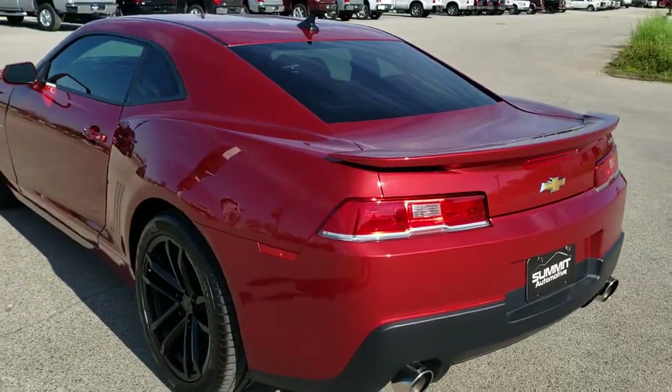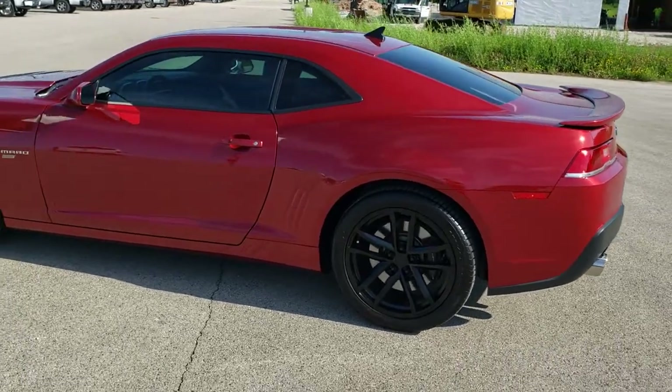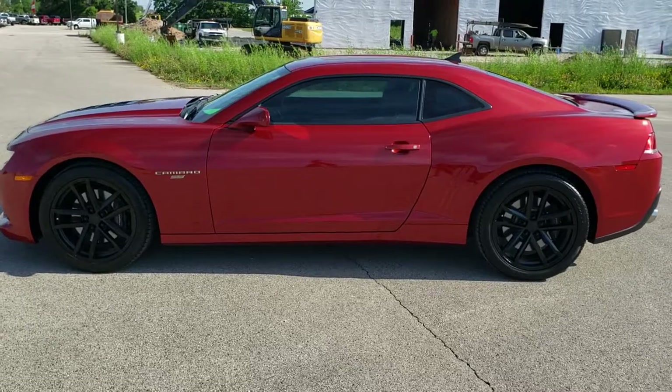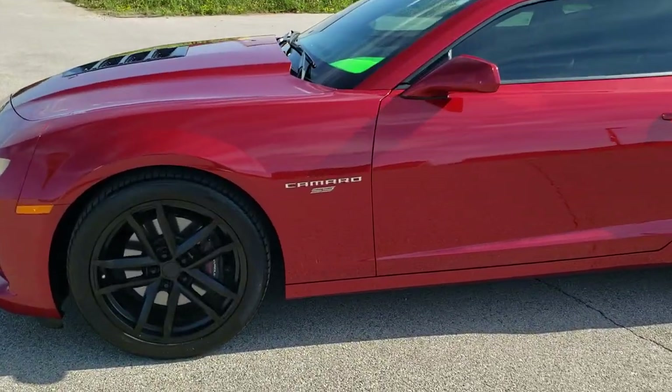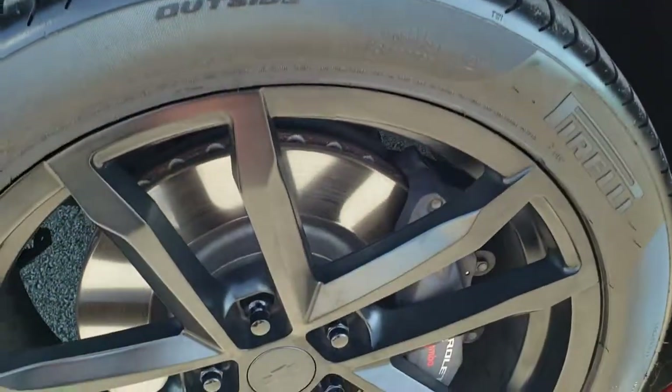Red Rock Metallic is the color. We shoot all of our videos in 1080p 60 frames per second. So if you have HD capabilities on your computer, tablet, or smartphone device, turn them on right now because it is definitely your best way to check out the quality and condition of the vehicle before seeing it in person. If you want to check out all the photos on this car, in the upper right hand part of your screen is a link right to our website.